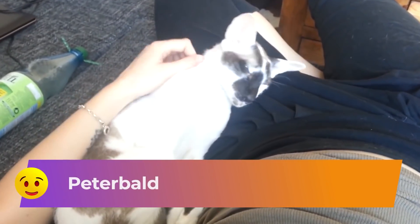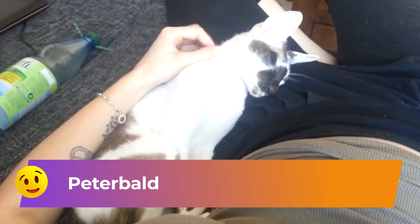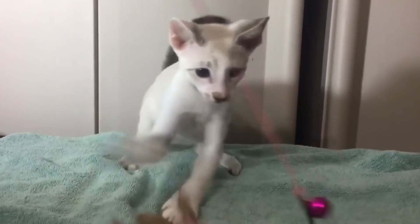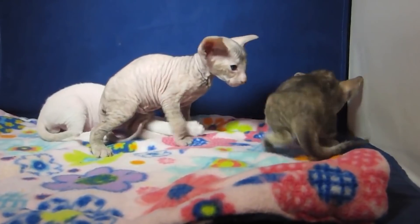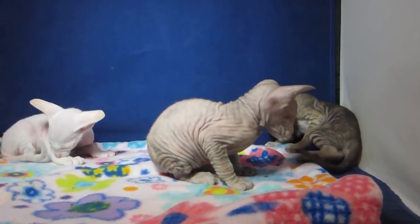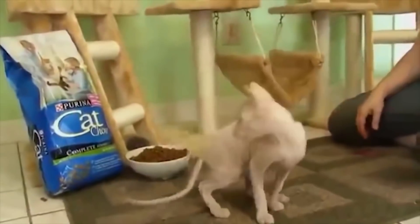Number 8: Peterbald. This breed originated in Russia in the 1990s, the result of mating between a hairless cat and an Oriental Shorthair. Over time, the breed was developed to introduce Siamese type, which is evident in the long narrow head, almond eyes and alert ears set widely apart. The Peterbald's tail is quite long, and his webbed feet have earned him a reputation as a break-in artist. The Peterbald is known to grasp objects and even open doors.